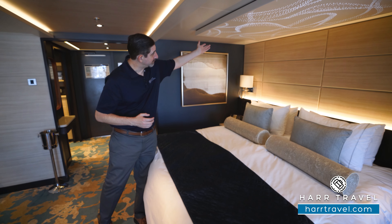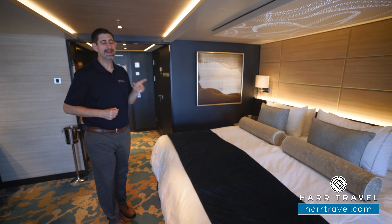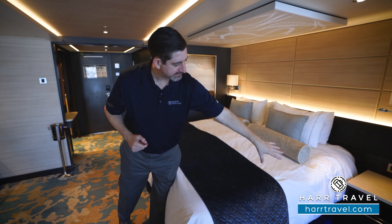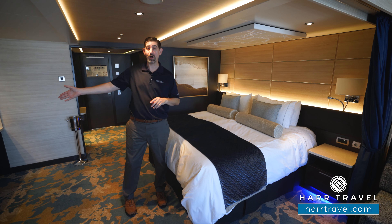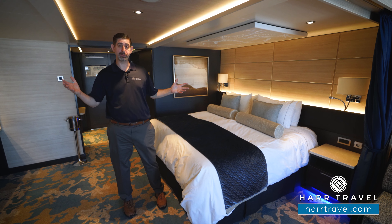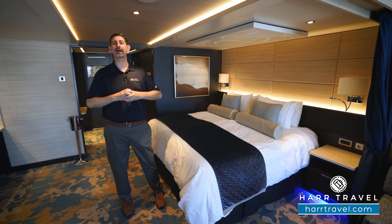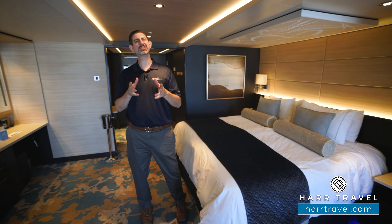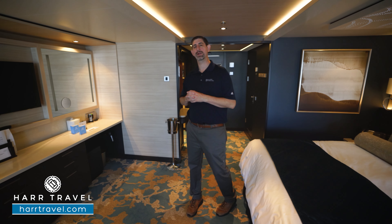Up above, you have a beautiful starry sky light feature that you can turn on and off as you like. I also wanted to point out the blue lights underneath the nightstands — it's a great little touch. If you get up in the middle of the night to grab a drink of water, you don't have to turn on the lights and wake up the whole family. The blue light lets you get back to sleep quickly. It's all those little details, like the shower poufs, that really add up to a great experience.